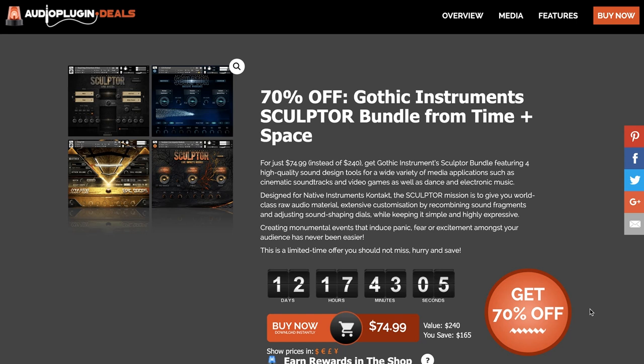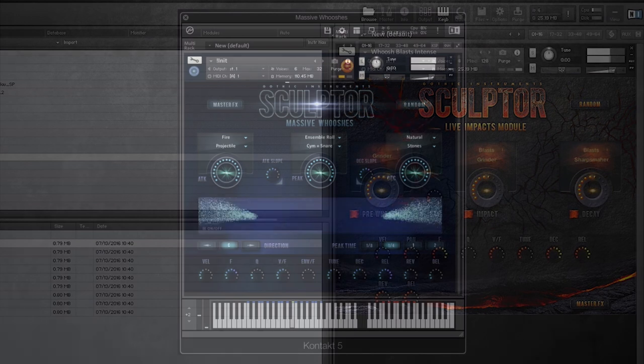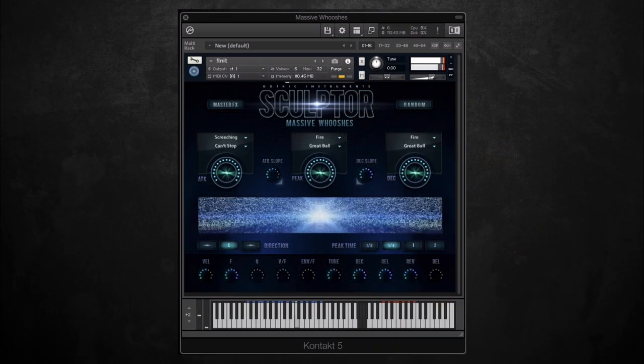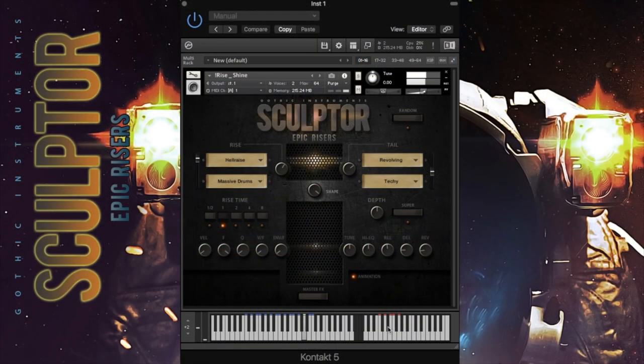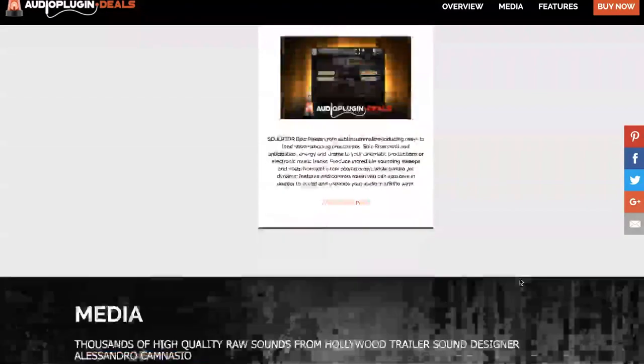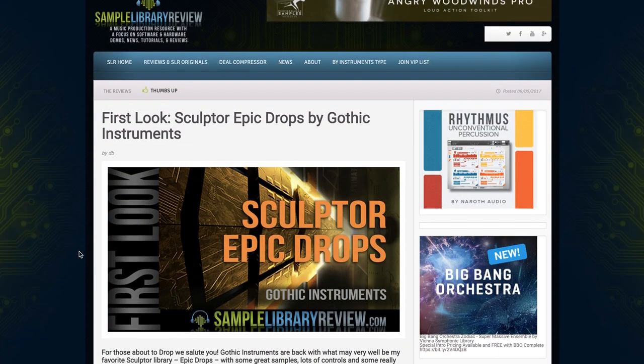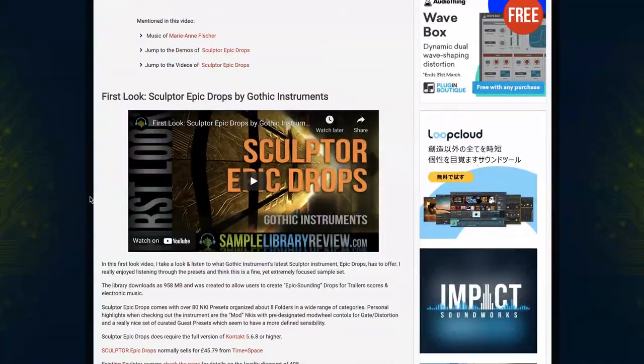Audio Plugin Deals' latest deal: 70% off the Gothic Instruments Sculptor Bundle, which includes four different Sculptor instruments — the Sculptor Live Impacts Module, Sculptor Massive Wooshes, Sculptor Epic Drops, and Sculptor Epic Risers. Libraries require the full version of Kontakt. Normally $240, you can grab all four now for $74.99, plus you'll get $37.49 as rewards into your wallet. I've got reviews of a few of these including the Sculptor Epic Drops.